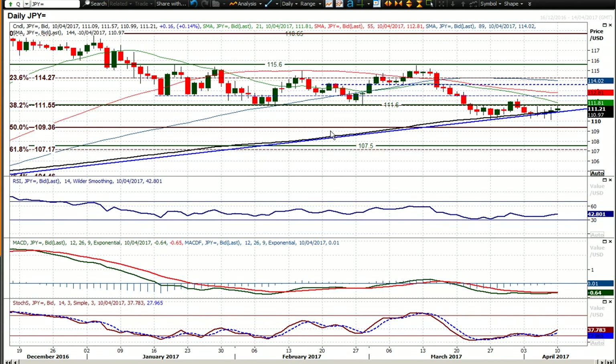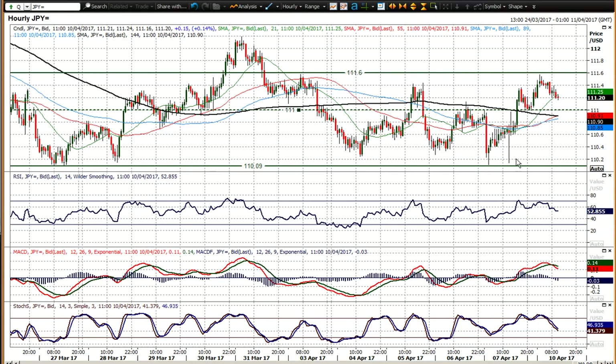The safe haven aspect of USD/JPY has just waned slightly and you've started to see the pair tick higher. That came about on Friday — this is the hourly chart — where we saw the initial downside move against the dollar in the wake of the payrolls report, but then that unwound quite sharply as well.